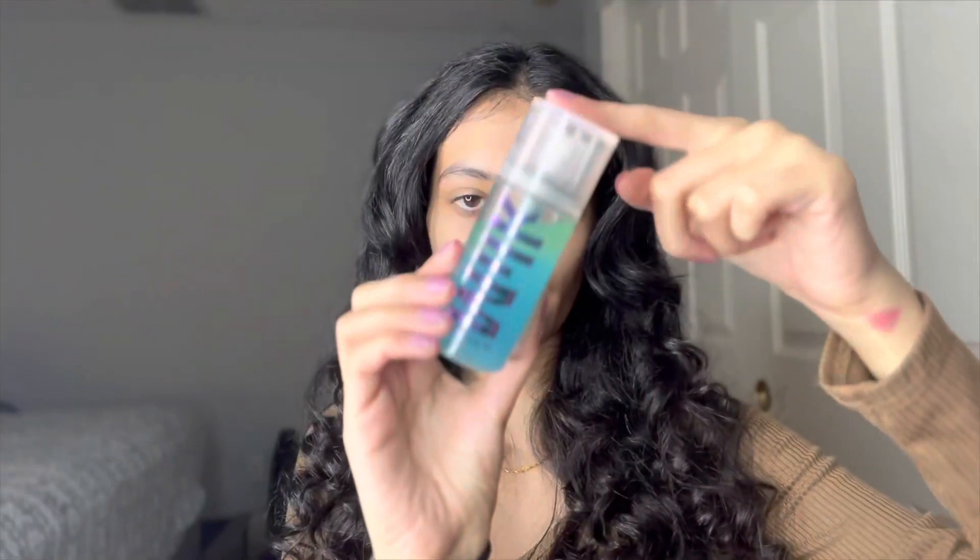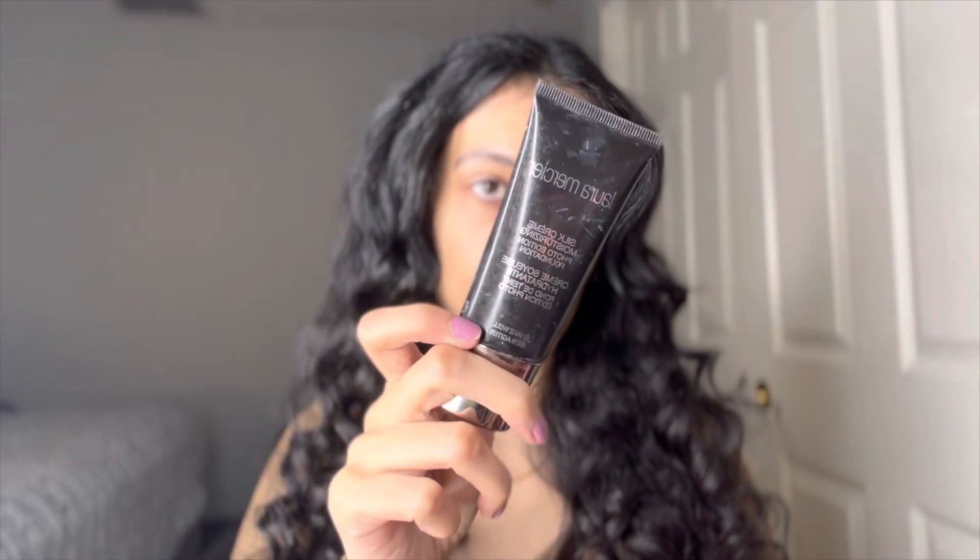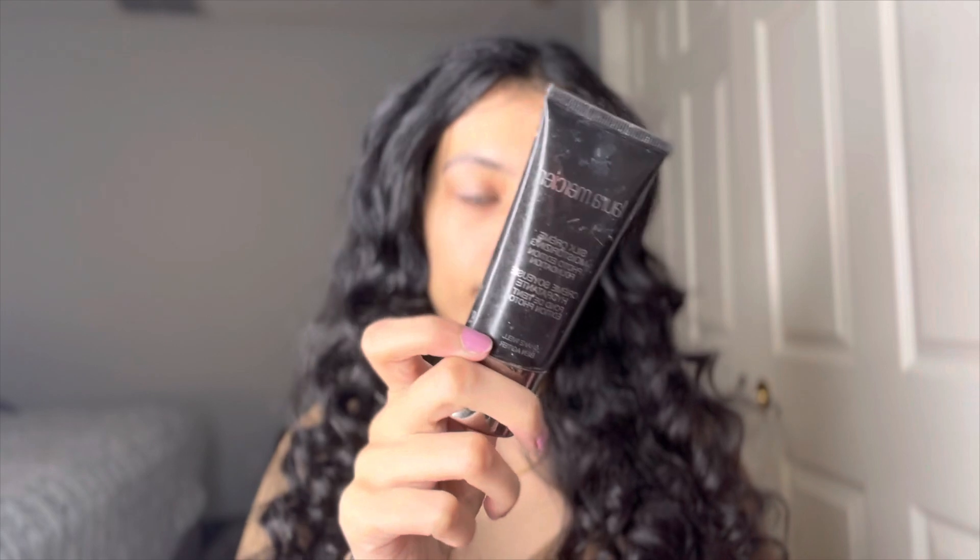I'm going to set my face with the Milk Hydro Grip setting spray. For foundation we're going to be using two foundations — the first one is the Laura Mercier in shade 3W1 Sand Beige, and the second one is the Dior Backstage in shade 3 Neutral.